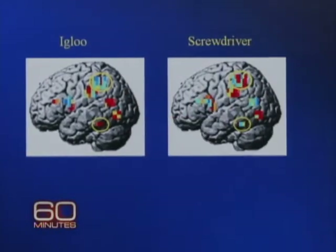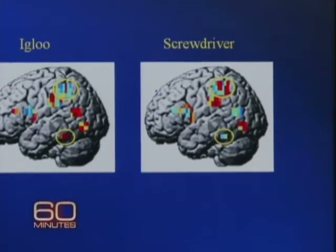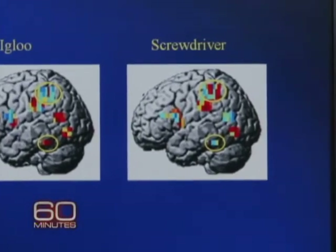Just says when we think screwdriver, or igloo for example, neurons start firing at varying levels of intensity in different areas throughout the brain. And we found that we could identify which object they were thinking about from their brain activation patterns. You're reading their mind. We're identifying the thought that's occurring. Incredible.